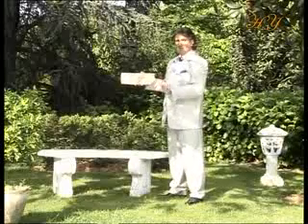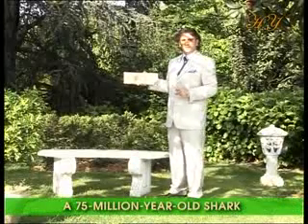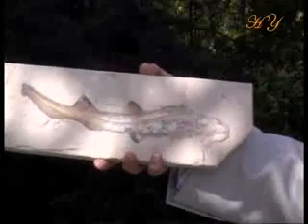I'm holding yet another fossil, a 75 million year old one that lived during the Cretaceous period. As you can clearly see, this fossil belongs to a baby shark and displays exactly the same features as baby sharks living today.